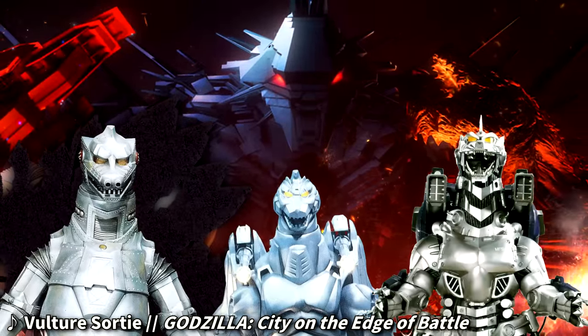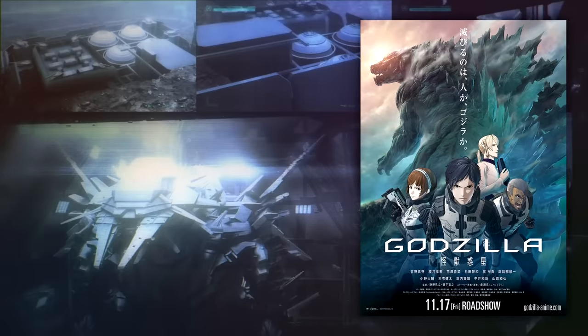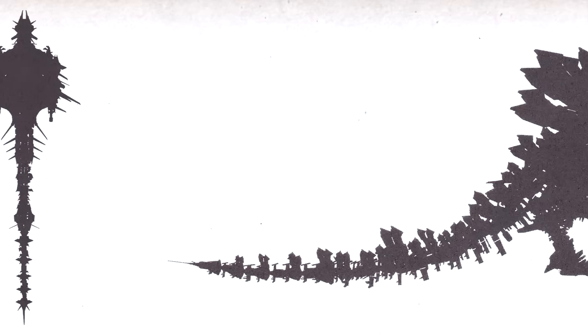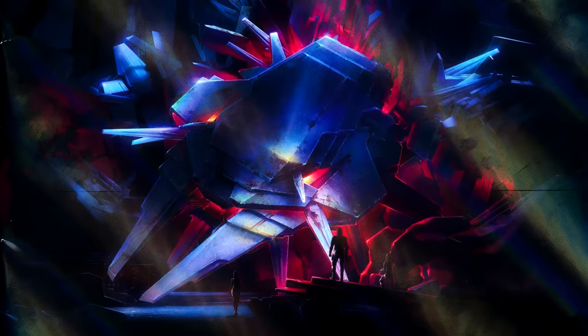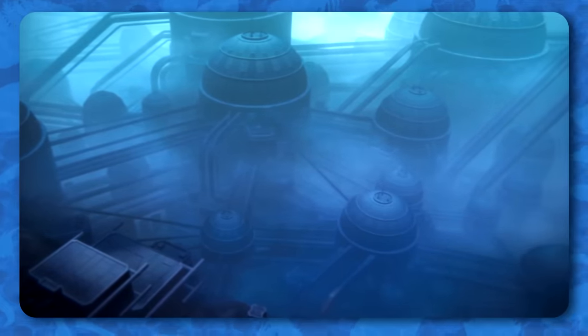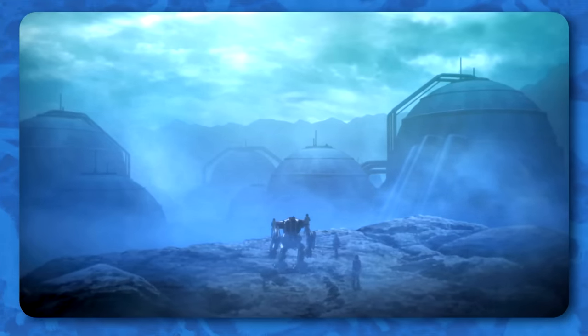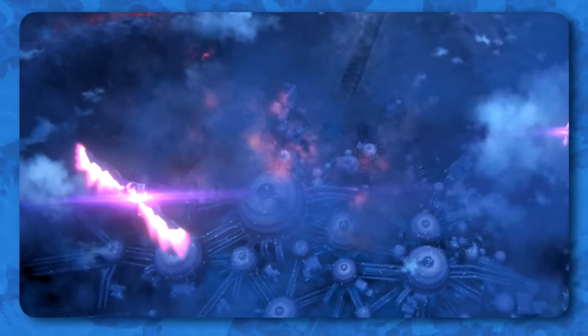The anime Mechagodzilla is the fourth distinct incarnation of the character to appear in a Godzilla film, and made its first appearance in Godzilla: Planet of the Monsters. It was designed by human and Bilusaludo scientists under the command of the United Earth to be the ultimate anti-Godzilla weapon. Unfortunately, Mechagodzilla failed to activate as Godzilla approached the facility housing it. With the United Earth's conventional forces unable to hold him off, he destroyed the facility with his atomic breath. However, Mechagodzilla's head survived the attack, and its AI remained active for the next 20,000 years. Mechagodzilla's nanometal continued evolving and expanding over the surrounding area, gradually forming a replica of its production facility, later dubbed Mechagodzilla City.